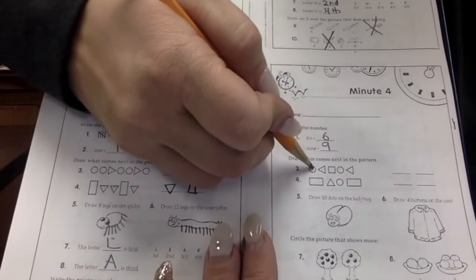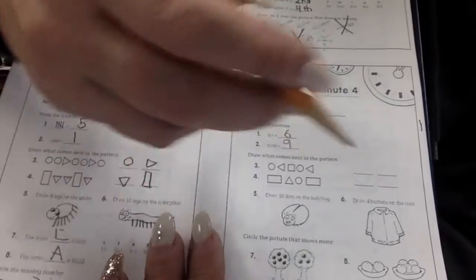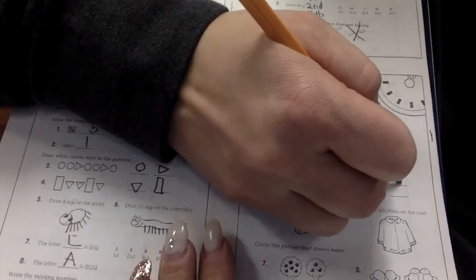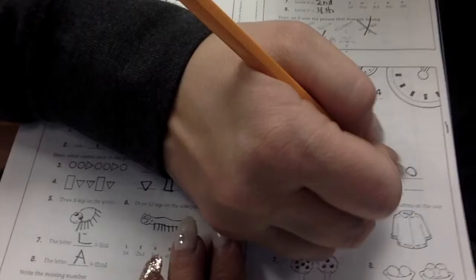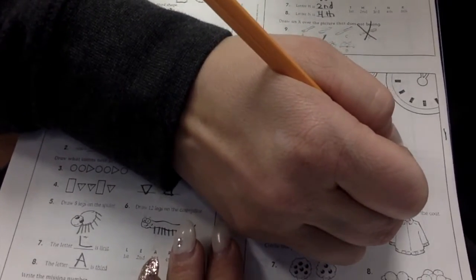Can you guys finish the pattern? Circle, triangle, square. Circle, triangle, triangle, circle. Rectangle, triangle, circle. Rectangle, triangle, circle.